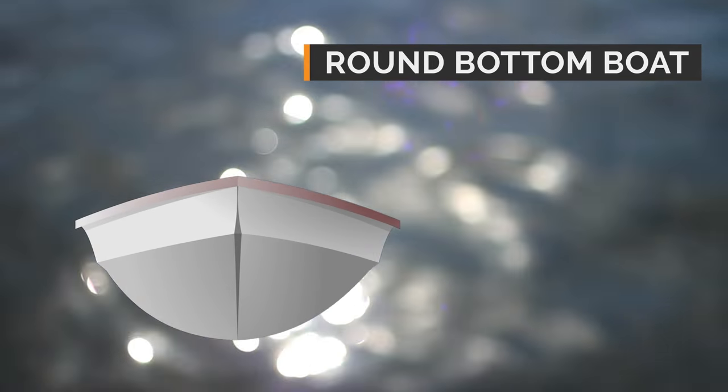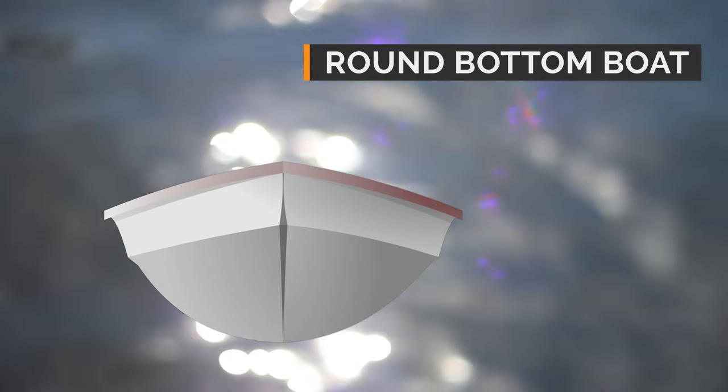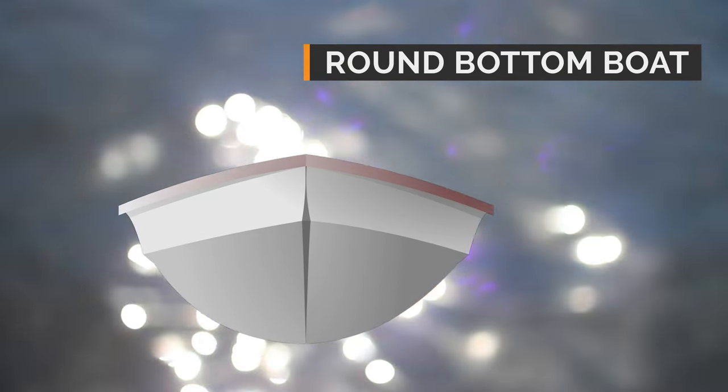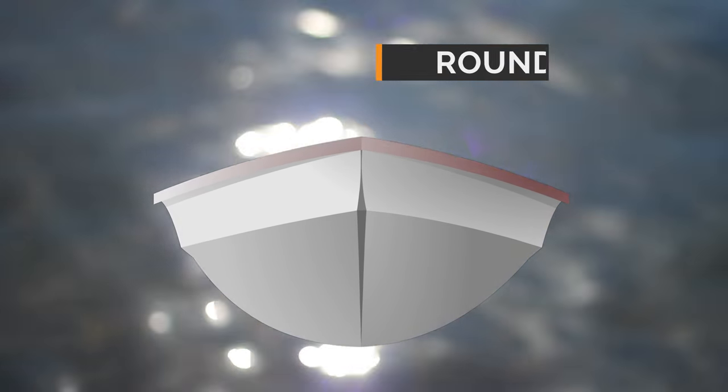Round bottom boat: it moves easily through the water, especially at slow speeds, but tends to roll unless fitted with a deep keel or stabilizers. Many trawlers, canoes and sailboats have round bottoms.